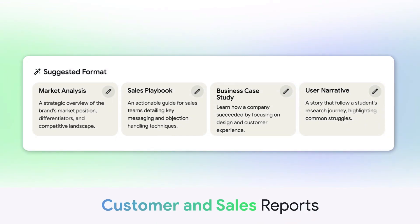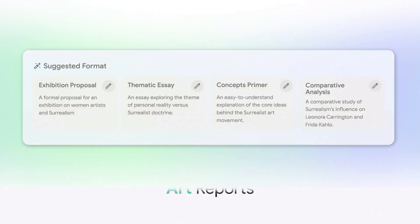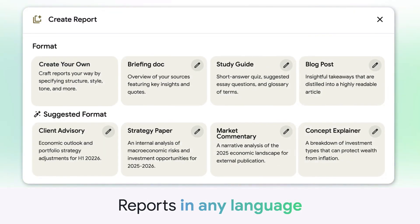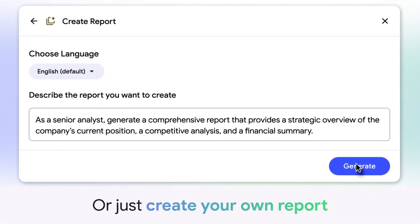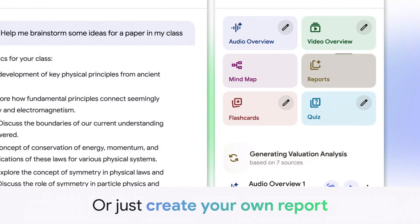If you're a consultant, you can create client reports that match your brand perfectly. If you're a student, you can create study guides in exactly the format that helps you learn best. If you're a business owner, you can create market research reports that give you exactly the insights you need. Most people pay thousands of dollars for custom report templates — now you get it for free. And it's not just templates; it actually writes the reports for you.